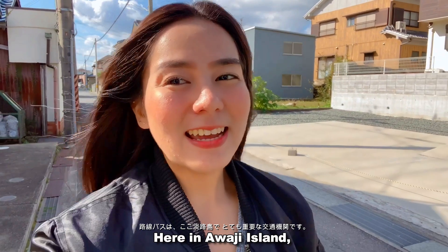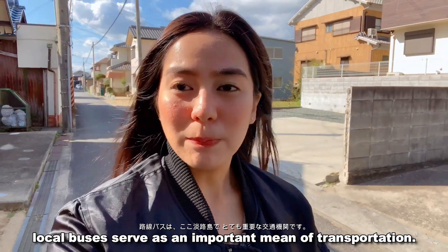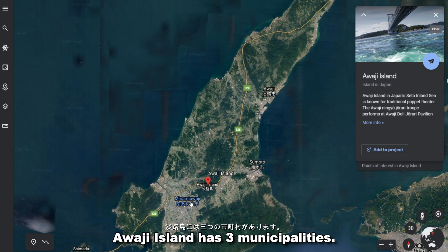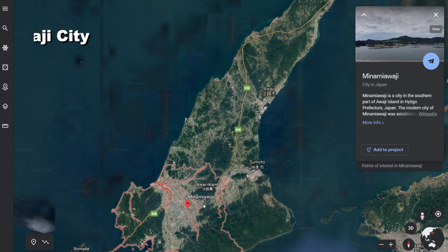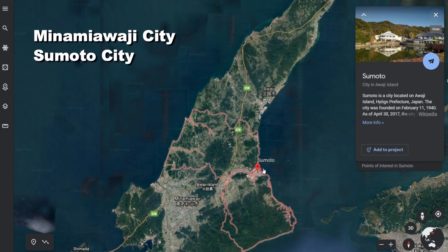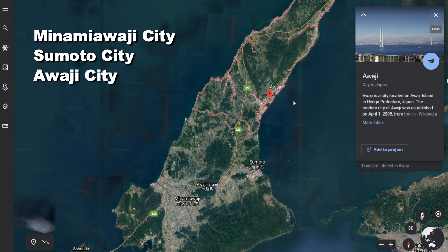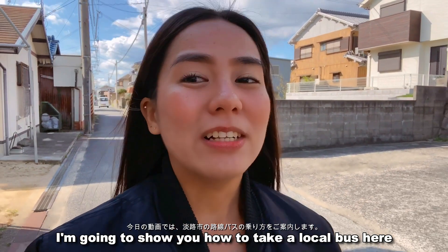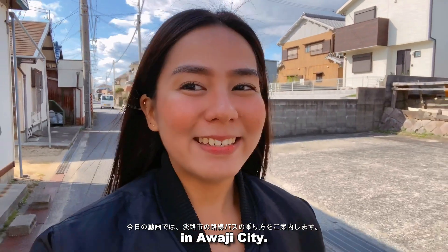Hi guys! Here in Awadju Island, local buses serve as an important means of transportation. Awadju Island has three municipalities: Minami Awadju City, Sumoto City, and Awadju City. For today's video, I'm going to show you how to take a local bus here in Awadju City.